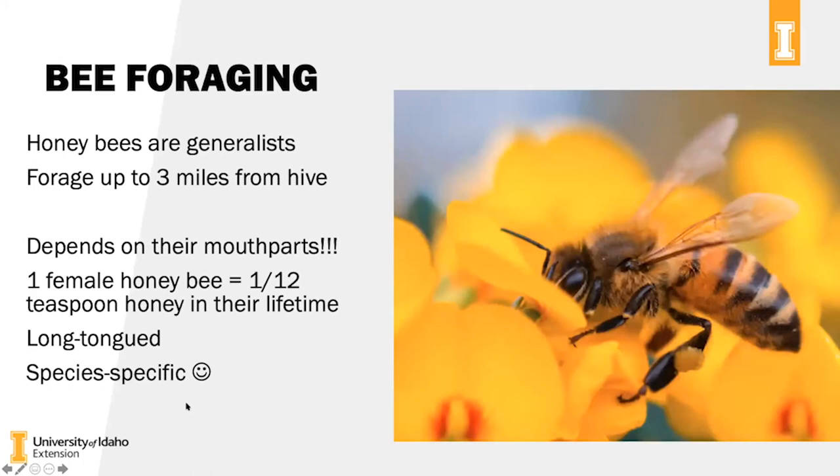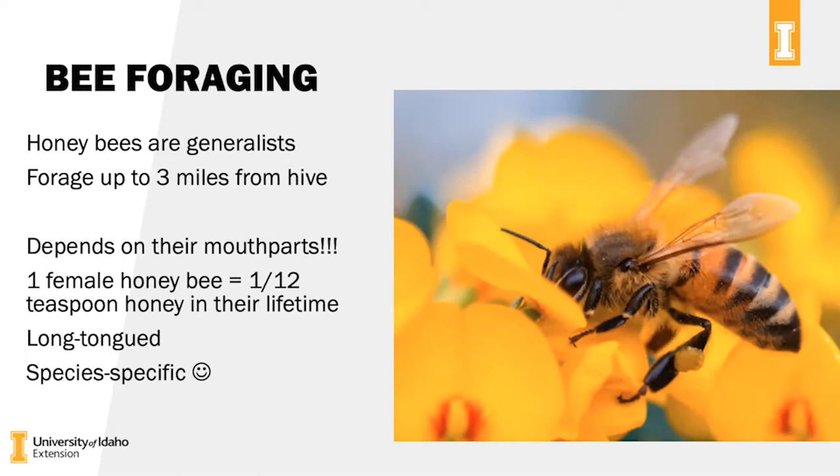Bee foraging: honey bees are generalists, meaning they will feed on anything they can get nectar from. They can forage up to three miles from the hive — pretty far for a bee. Foraging depends on their mouth parts; there are short-tongued bees and long-tongued bees. One female worker honey bee only creates one-twelfth of a teaspoon of honey in her entire lifetime, so it takes a long time to accumulate this much honey. And it is species specific.